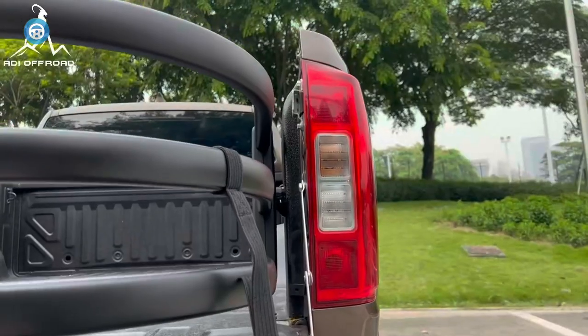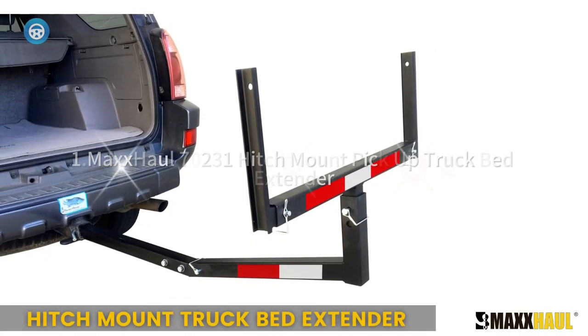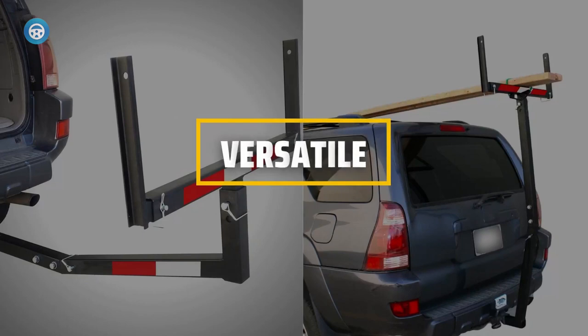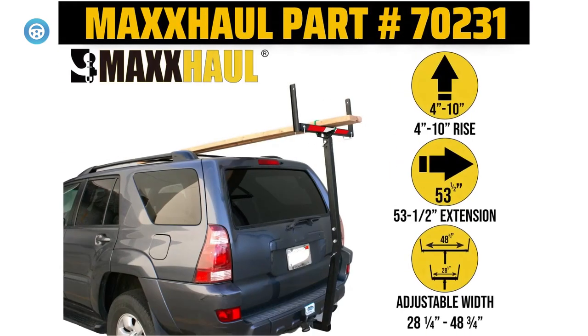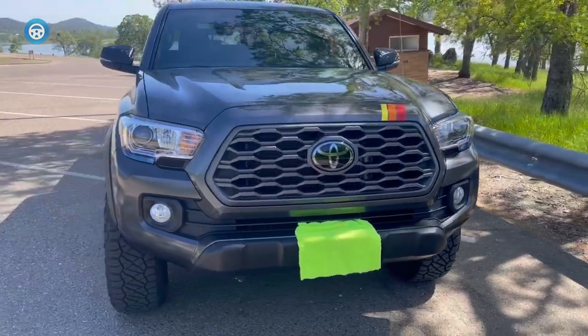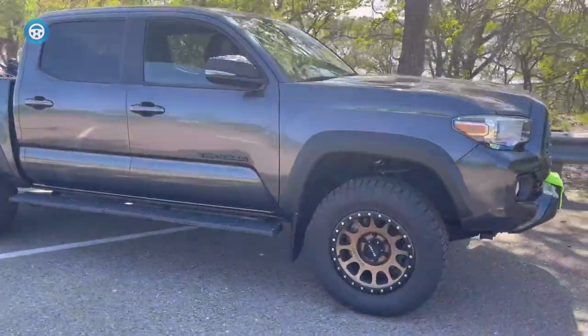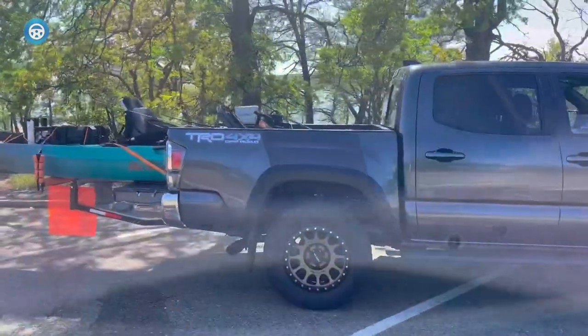The second type of hitch extender looks like goalposts on a football field. The MaxHall 70231 hitch mount pickup truck bed extender is designed to extend your truck bed for carrying longer payloads, with an adjustable length and width that provides versatility for many different applications. It features four quick-release clevis pins for easy assembly and disassembly, a red flag and reflective tape for added visibility and safety, and foldable side arms that create supports for a portable work area.